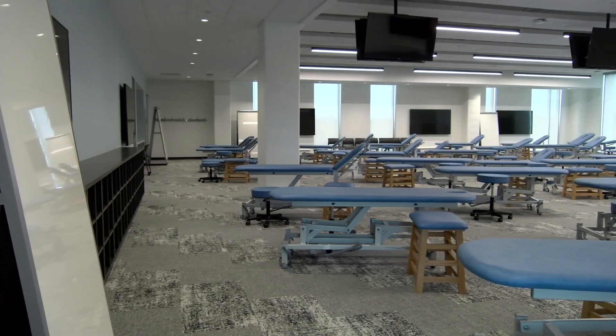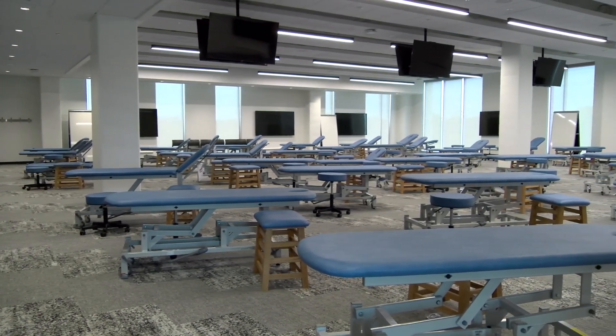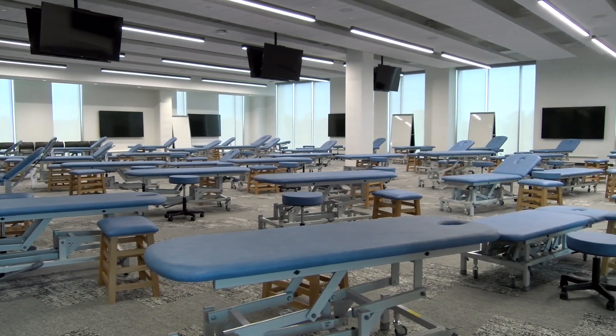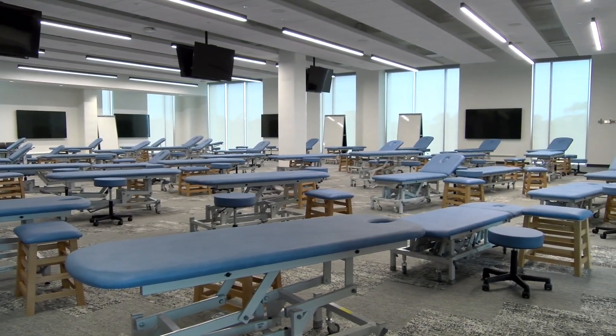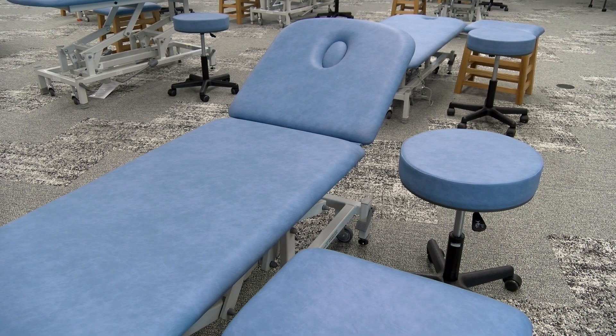Osteopathic manipulative medicine is an essential component of our curriculum. In the osteopathic clinical skills training room, students will experience the integration of osteopathic principles and practices. The room accommodates 75 learners and includes 42 adjustable tables designed to allow the performance of osteopathic manipulative medicine.